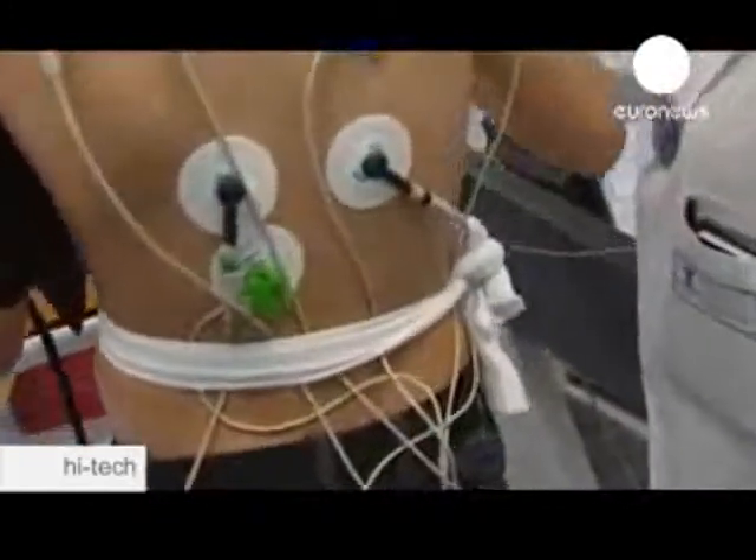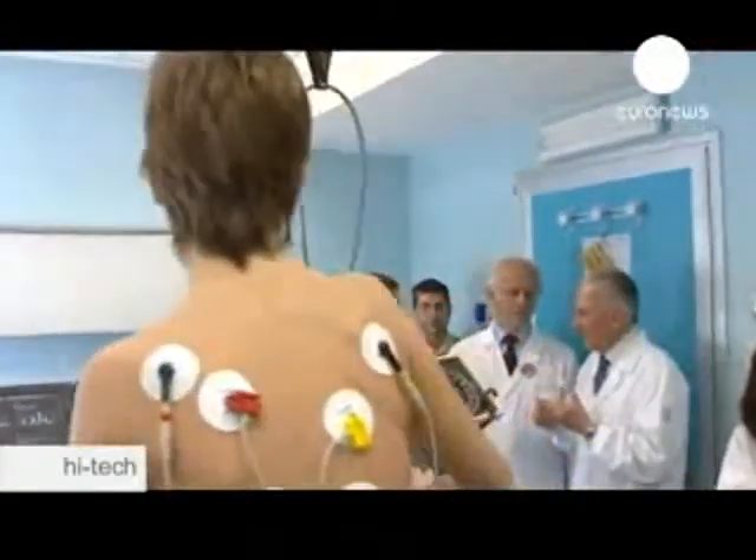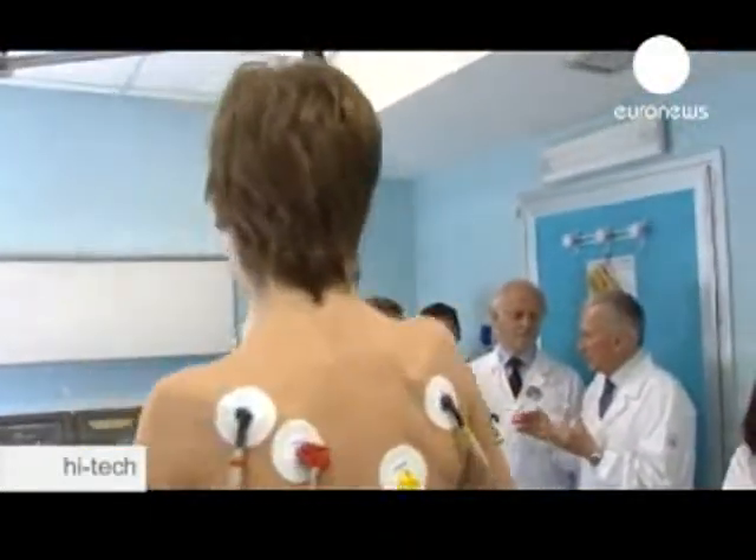Around a hundred thousand patients in the western world alone need a new heart, yet only a tiny fraction — around five thousand a year — actually receive one.